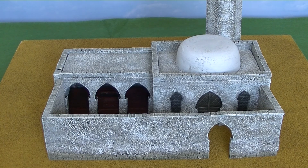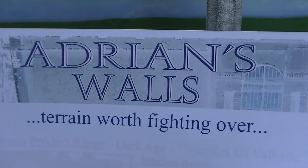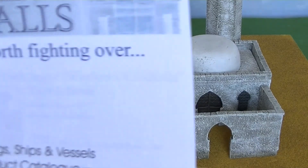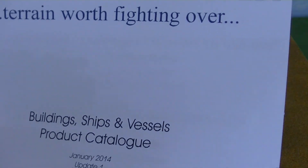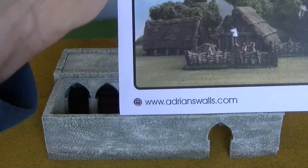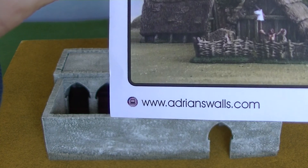Hello everyone. I wanted to share my admiration for the products of a company called Adrian's Walls, who principally make wargaming terrain. This catalogue is quite an old one - they have been around a few years now, dated January 2014. Their website is www.adrianswalls.com.